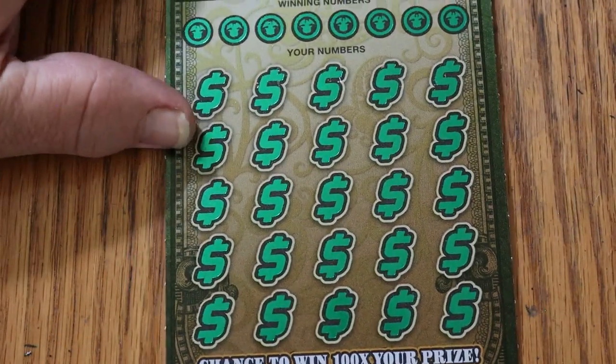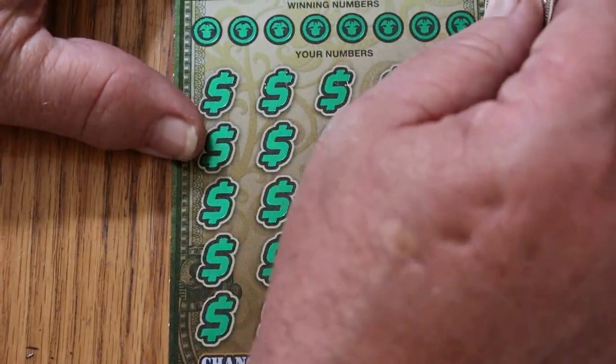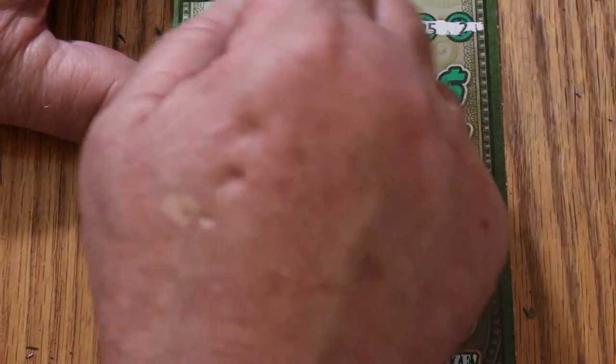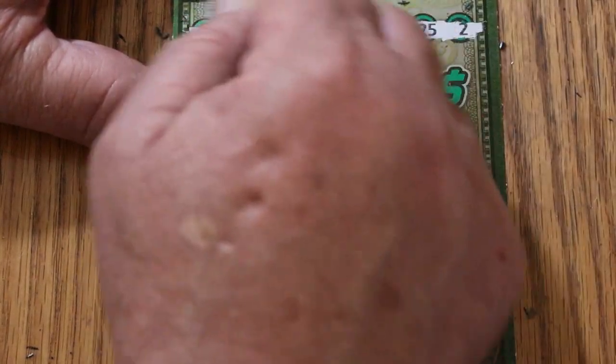Outstanding! $120 session and $100 back, with two to go. That's what we want to see. Now we need to get a profit out of this thing. A simple $30 win will put us in profit mode. We're going to try to get better than that.